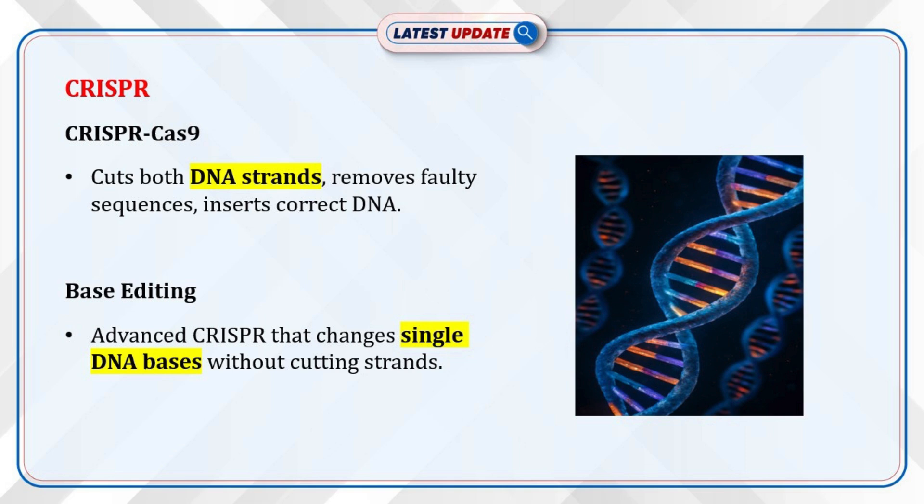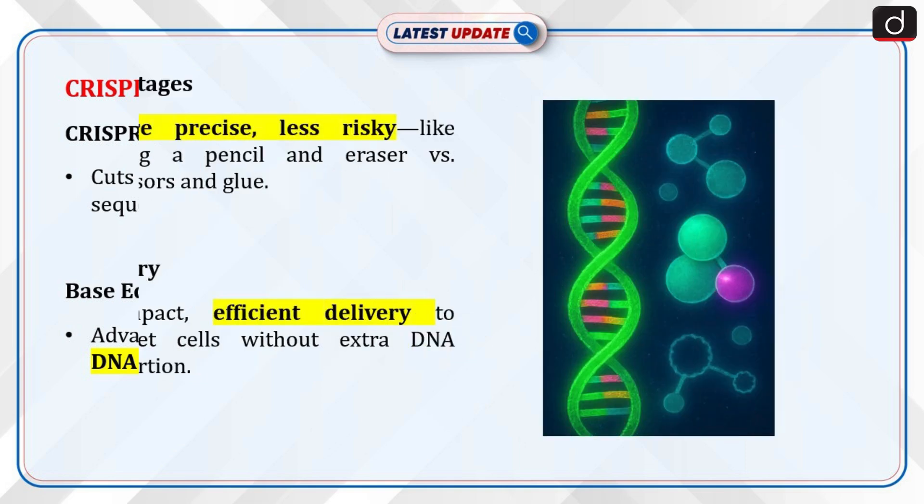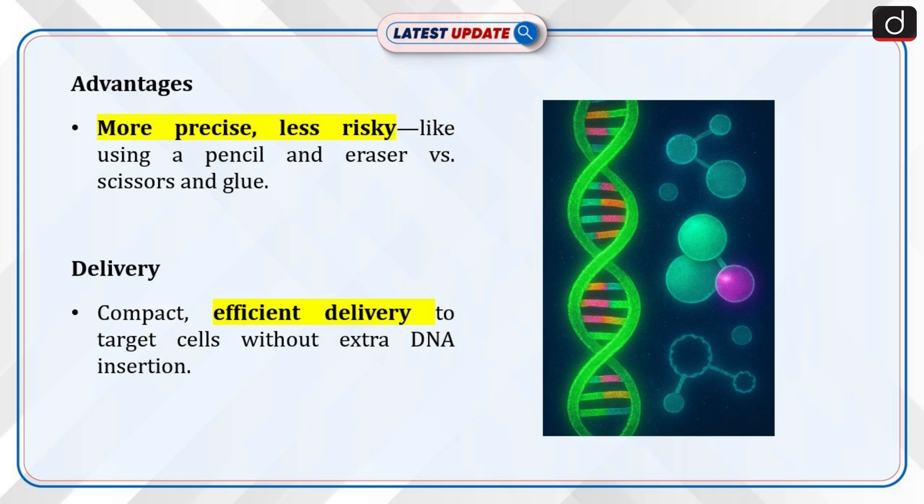Base editing, an advanced form of CRISPR, allows single-base conversion without cutting both DNA strands. This method is like using a pencil and eraser instead of scissors and glue, offering higher precision and fewer risks. Base editing is compact and can be delivered more efficiently to target cells without needing additional DNA insertion.